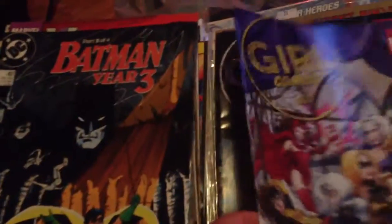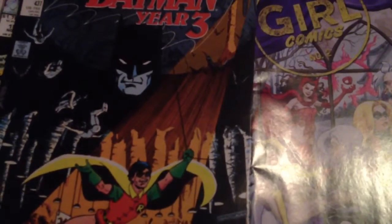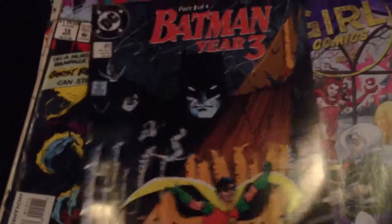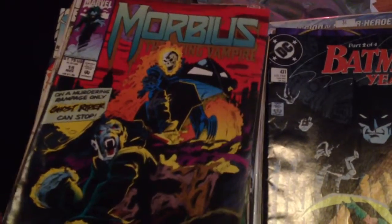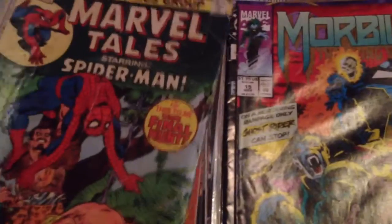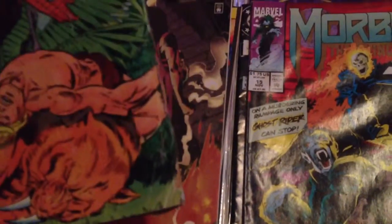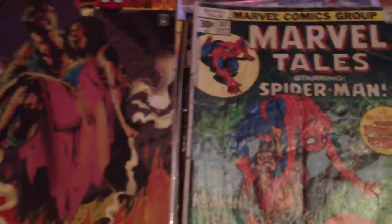Girl Comics number 2. Missing number 3 — number 3 is the final issue. Batman number 437. Morbius number 15. This one's not in the greatest shape and it's a reprint — Marvel Tales number 83. It's like a reprint of Amazing Spider-Man 110, 111, somewhere around there. It was a pretty good issue, I just have doubles.